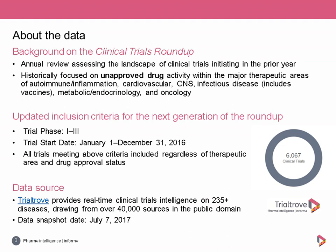The data source is Pharma Intelligence's Clinical Trials Intelligence Solution, TrialTrove, and the data was queried on July 7, 2017 via Trial API. As of the data snapshot date, TrialTrove captured a total of 6,067 clinical trials initiating between January 1 and December 31, 2016. Since this year's dataset has different, more inclusive criteria and a later snapshot date than last year's roundup, minimal comparisons will be made between the two years.